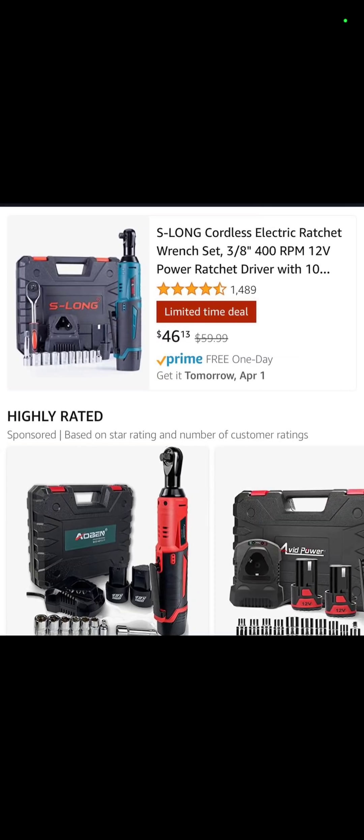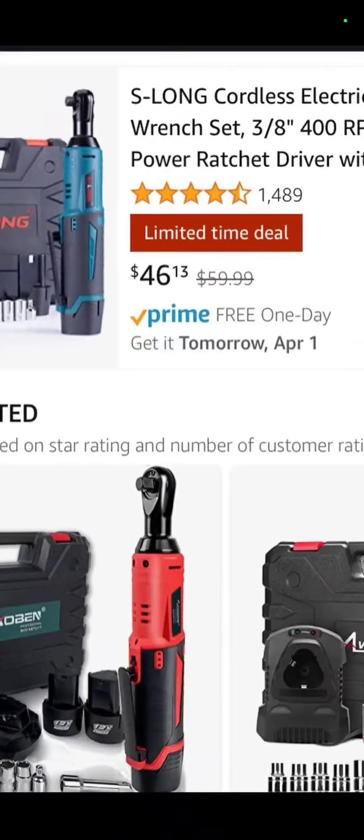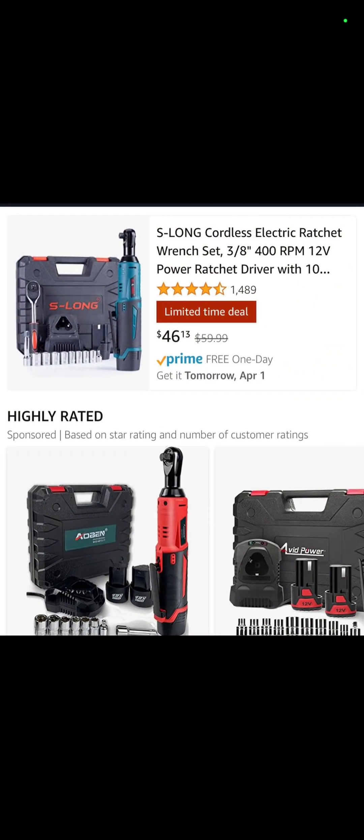At Amazon, you've got the S-Long cordless electric ratchet wrench set — it's a 3/8-inch drive — $46.13 down from $60.